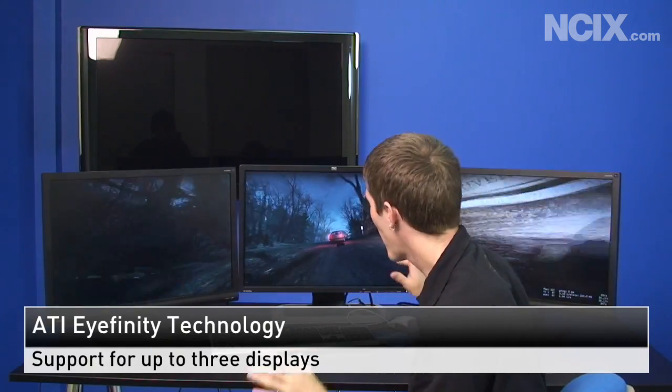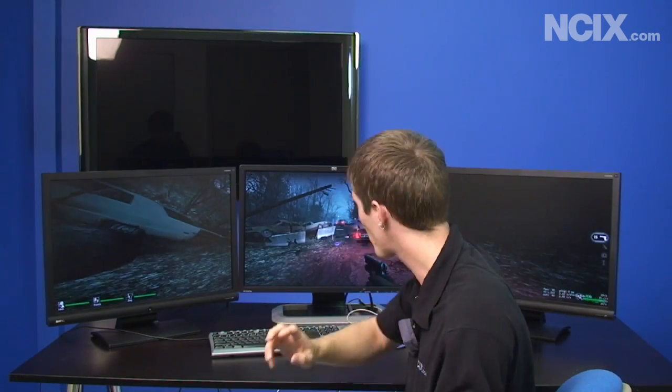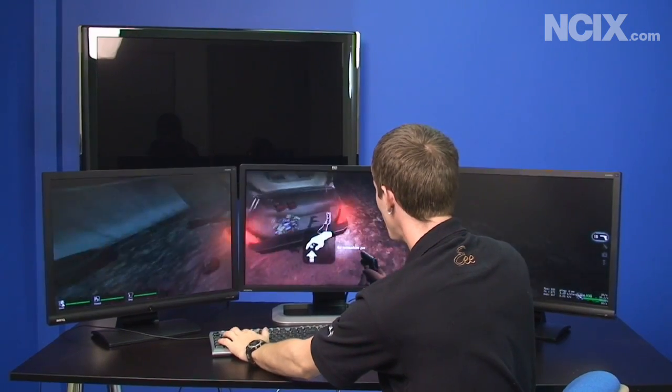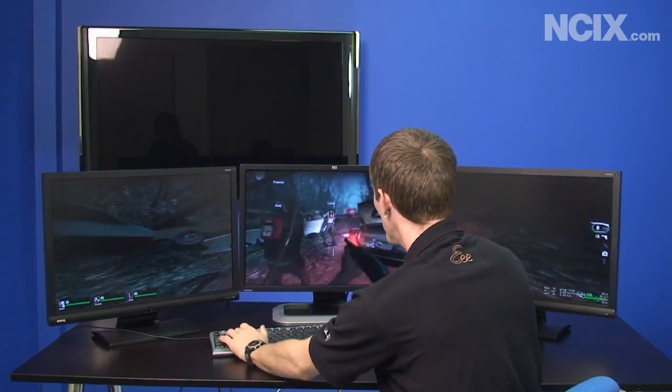Now we're firing up Left 4 Dead with our ATI Eyefinity technology setup. We have three 24-inch monitors each running at roughly 1920x1200. The most important thing to bear in mind about Eyefinity is you will need a 5870 video card and at least one native DisplayPort monitor — you can't use an adapter, it has to be a native DisplayPort monitor or it will not work.